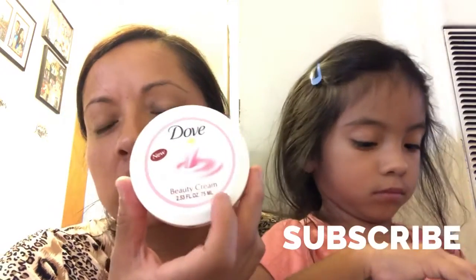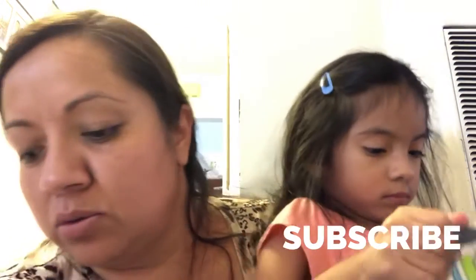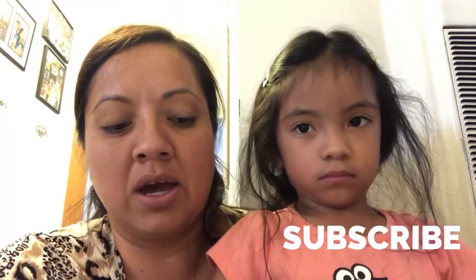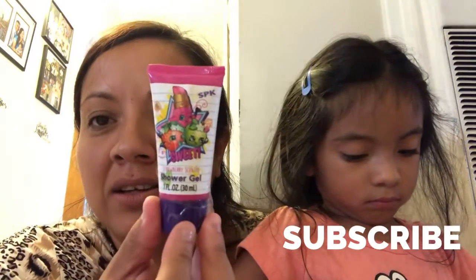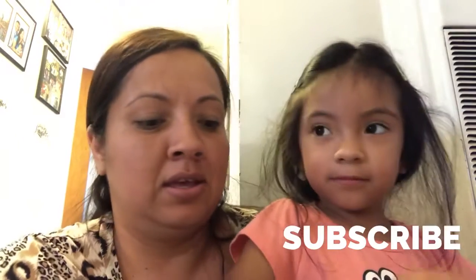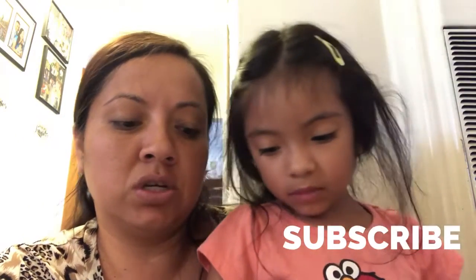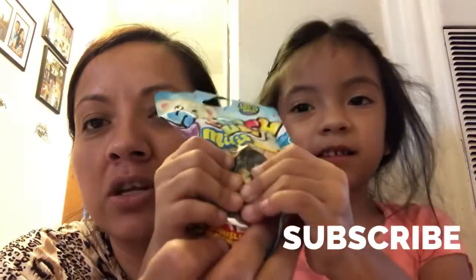And we got a little shower gel for Sammy — look how cute, it's little Shopkins! And one of these little squishy mints for Sammy, it's a little donut.